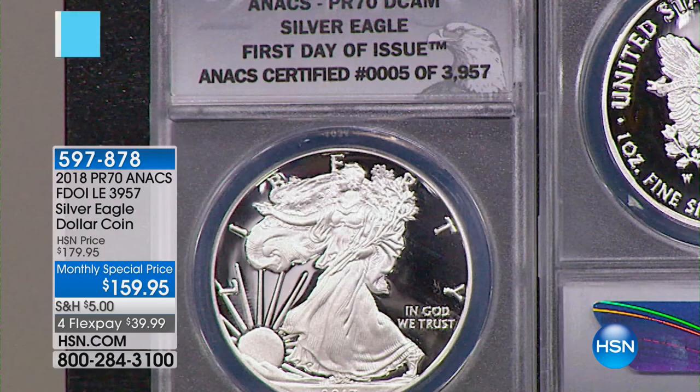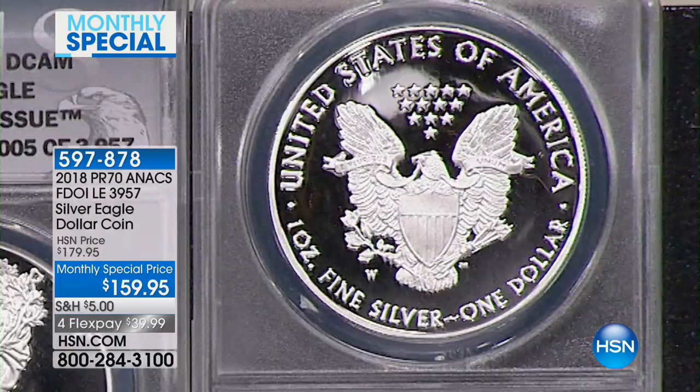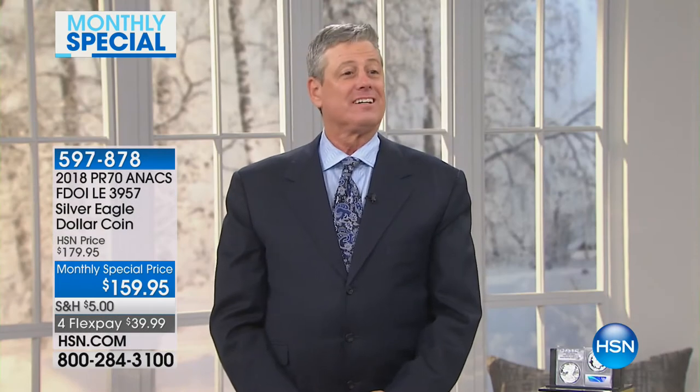America's best-loved icons, Lady Liberty and the Bald Eagle — this 2018 Silver Eagle coin is a must-have for seasoned as well as new collectors. It's our monthly special for January. Here to tell us more about this, HSN's coin expert, Mr. Mike Mizzak.